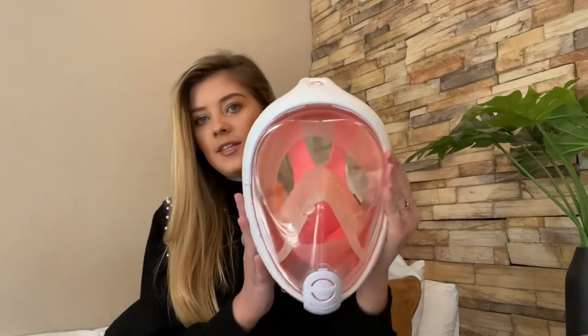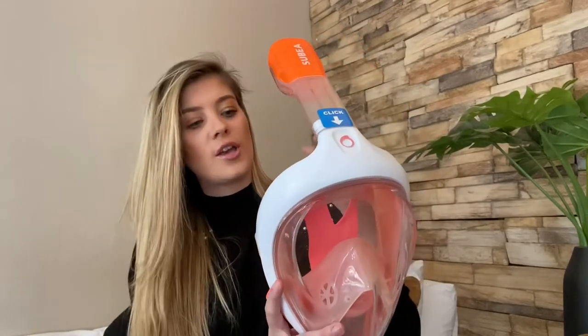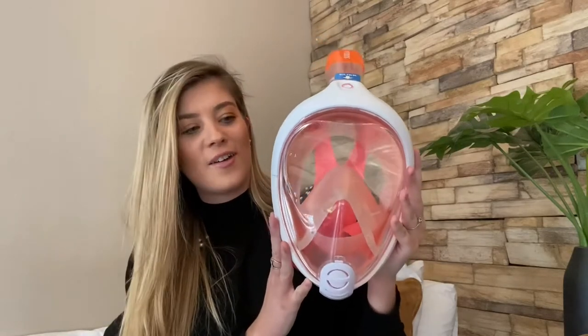So Brad found these amazing snorkeling masks for us. You just click it on and then it goes over your face like this — it's got a little strap that goes at the back of your head. It's super comfortable, and it's not two separate things. You've got it on your face and you can just breathe normally. You don't have to breathe through a separate snorkel. So yeah, this would definitely be my number one recommendation, purely because when you're snorkeling you don't want to miss out.